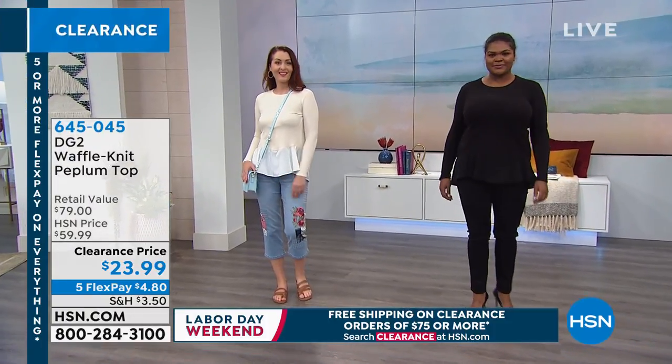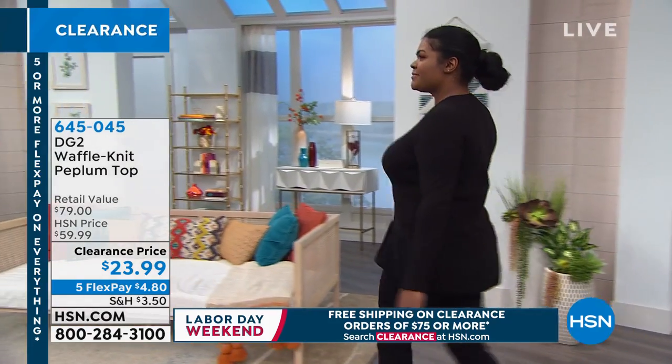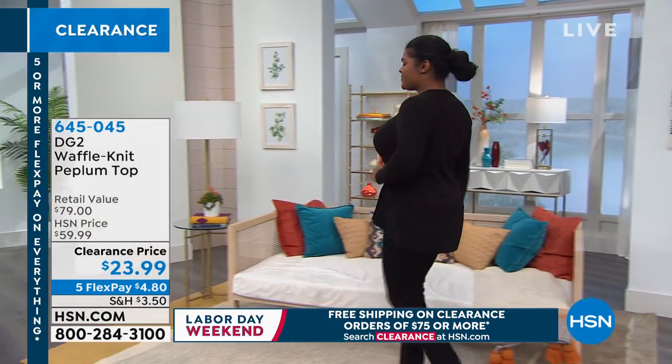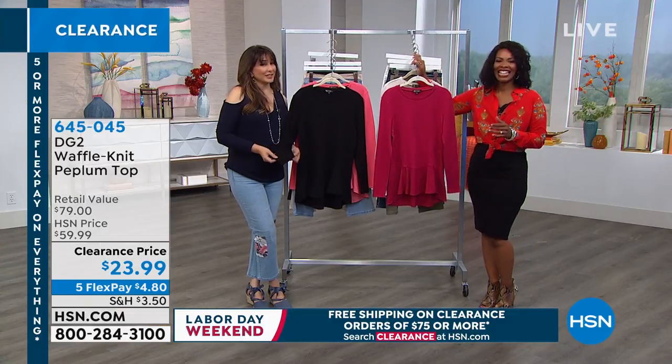I like what you said — it kind of releases at the hip, because there's nothing worse than having that pull where you're constantly trying to adjust. I veto those things. It's just life's too short.